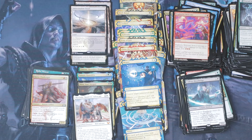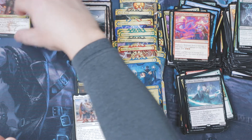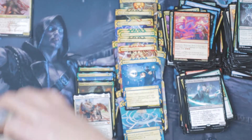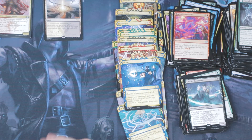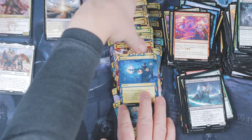Alright, there it is. We got our Demonic Tutor, Dark Ritual, among others. Got a few land cards in there. Got a lot of list cards. So we'll get this added up and see how we did. Pretty sure we did okay on account of that Demonic Tutor — that already made up half the cost of the box.